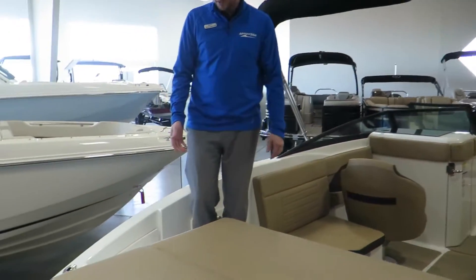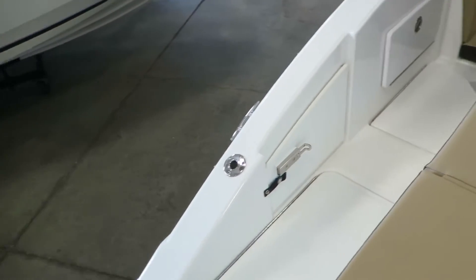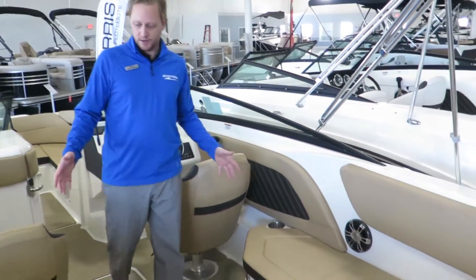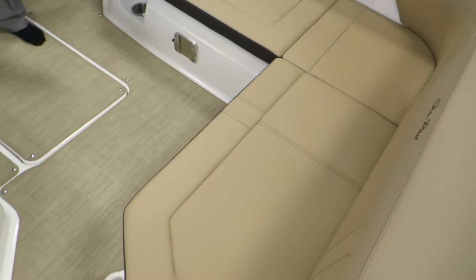The SPXs all have a nice walkthrough. We've got some storage under there, storage under there. Nice big cockpit area, lots of storage underneath the seats, and a cooler.